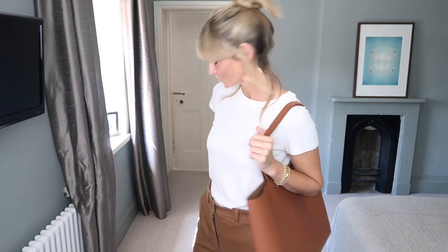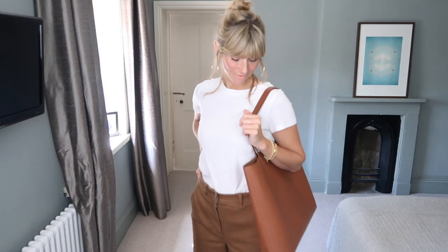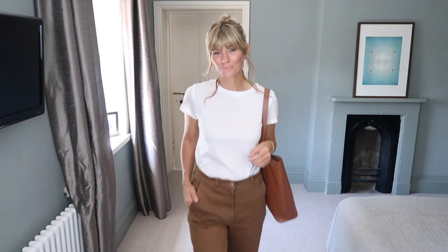I should add as well that getting yourself a smooth flesh-coloured bra works best under the white tee for all of these looks. Marks and Spencer's are my go-to shop for these.